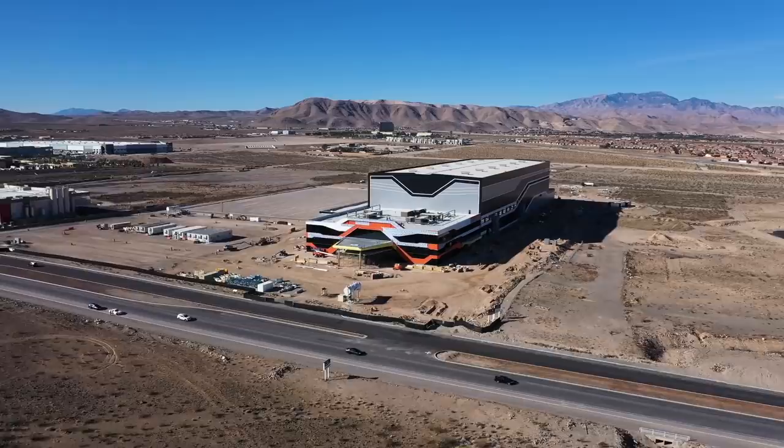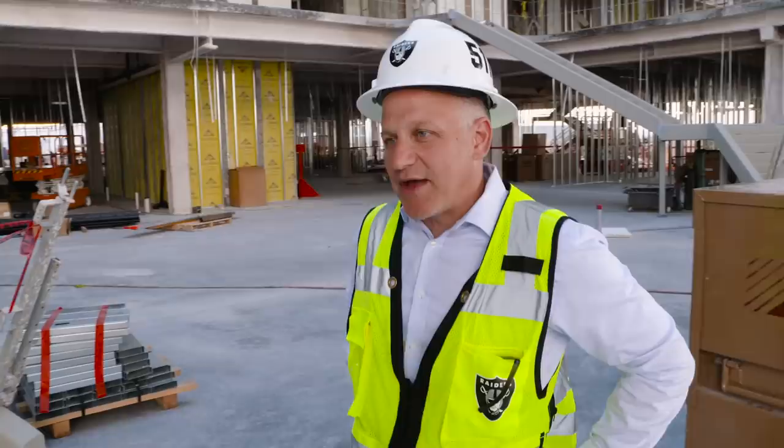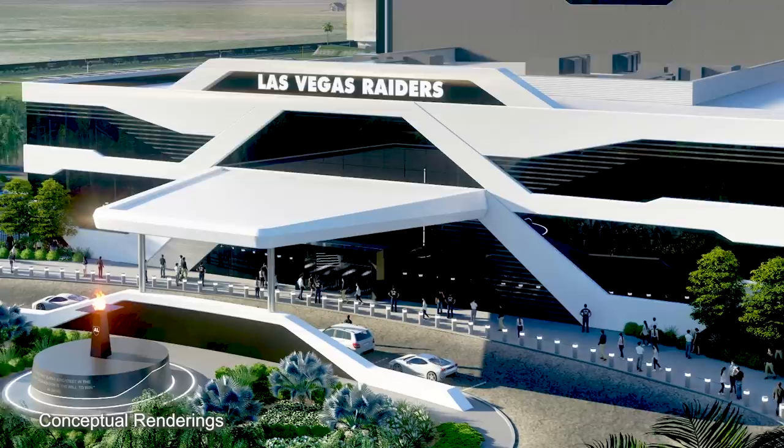We put the building close to Executive Airport Drive on purpose. We want it to be something that, as people drive by, it's a source of pride to the community, as opposed to putting it on the back side of the property. When you compare what we have here to what we have in Alameda, everything's about 50% larger. We have 55 acres on site, developing approximately 30 acres right now, with an additional 25 on the back side for future development.